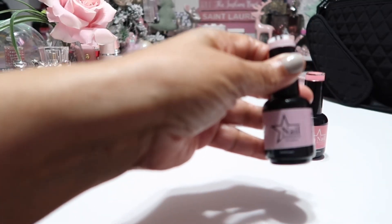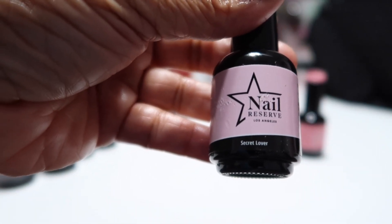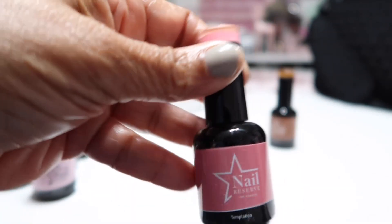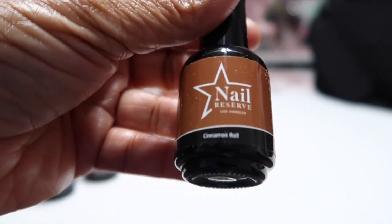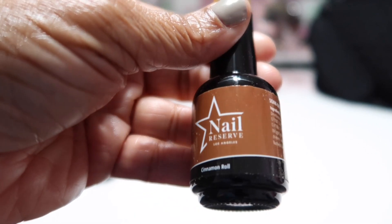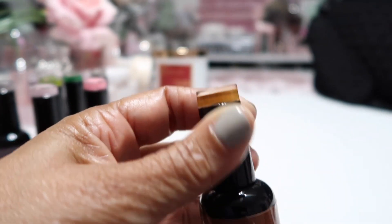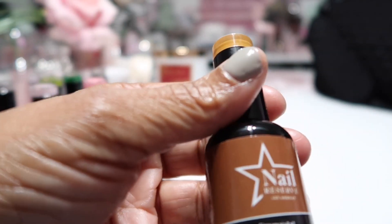I had to get me some pinks — this one is called Secret Lover, and this other deeper pink is called Temptation. And this last one is called Cinnamon Roll, which is a very nice brown shade. I love the bottle — it has the color up at the top and you can see it around on the label as well.